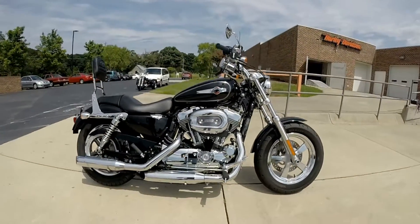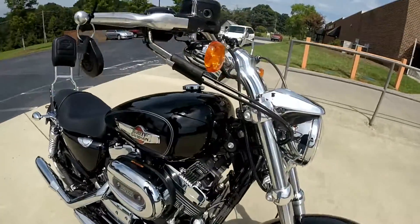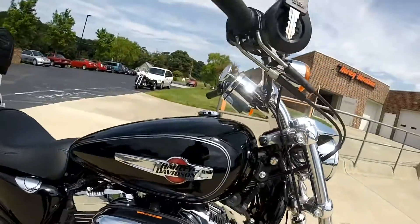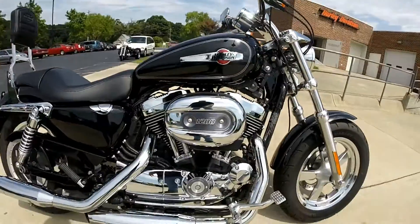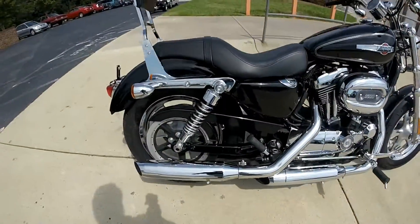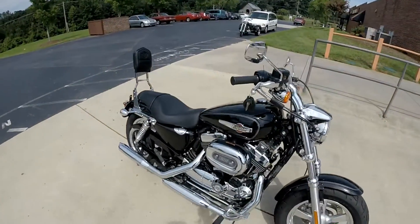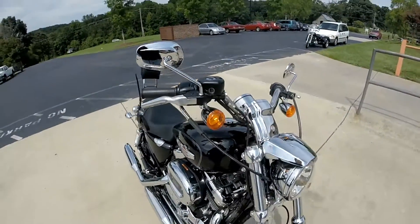We've got a certified pre-owned 2015 XL1200C Sportster Custom, dressed in Vivid Black. We've got forward mounted controls, 5-speed transmission, got the 2-up seat with the sissy bar, nice rise and pullback on the handlebars.